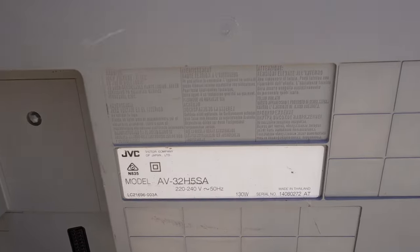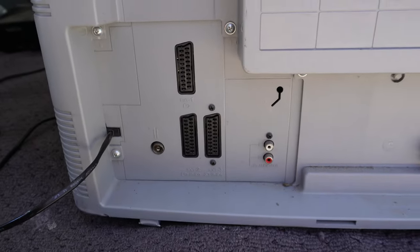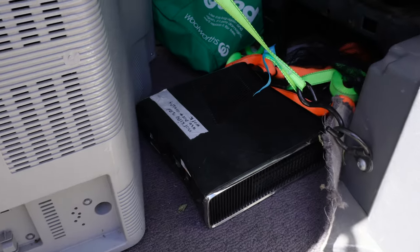And then this JVC — I thought I may have already had this JVC AV-32H5SA, but I don't think I've had this particular one. And look, the big triple SCART. Yum, that's what we like. And another Xbox over there. So that's this lot.